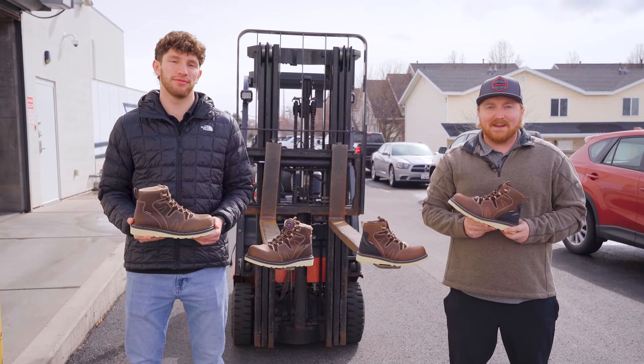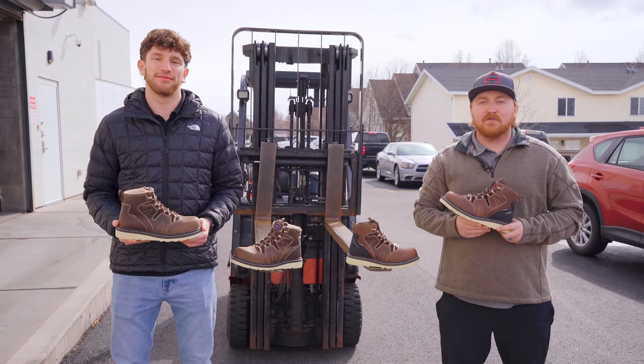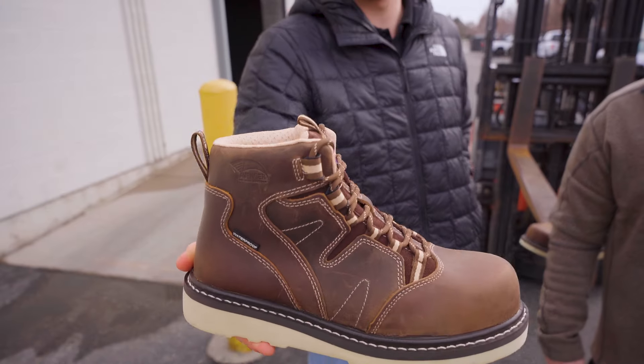Welcome back. I'm Landon. And I'm Brady. And today we're talking about the toughest boots on the market. Meet the Avenger Work Boot.